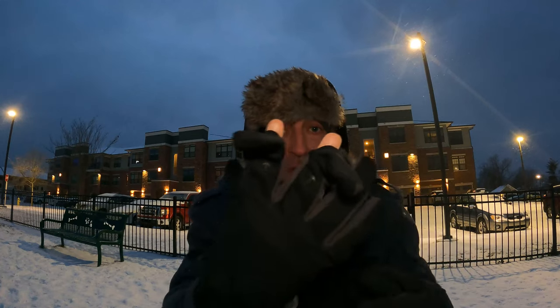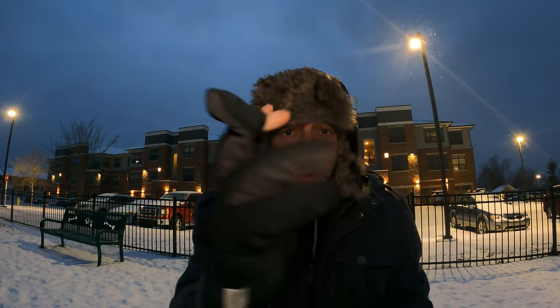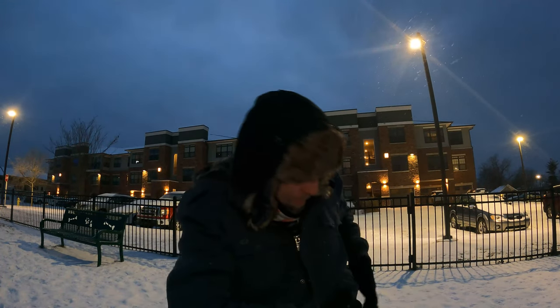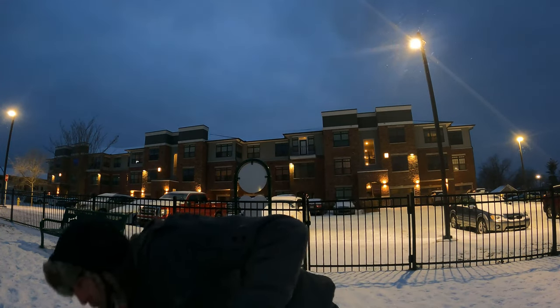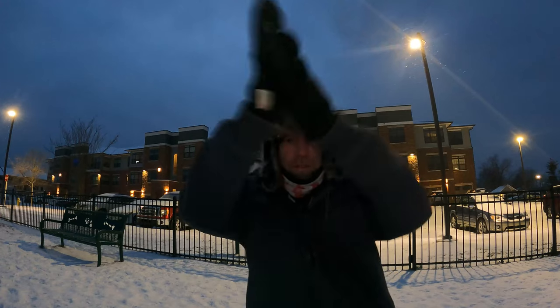So you can stay warm while also gripping your camera or gripping your phone. Let's grab my phone here — you can type, do all that type of stuff, check your messages, then put your finger back in. Very nice and warm. They're all-around gloves, great for photography, great just to keep warm. That's it for this quick review today.